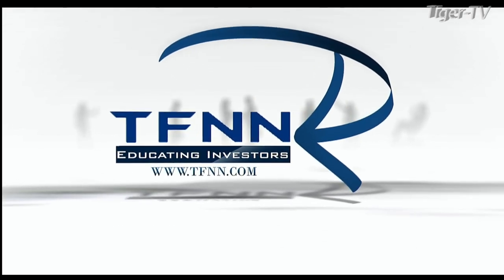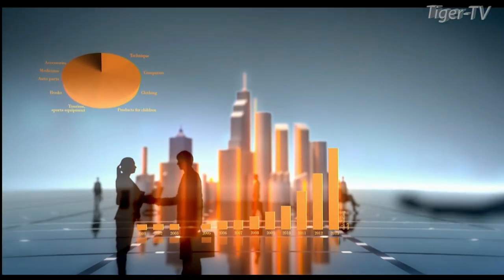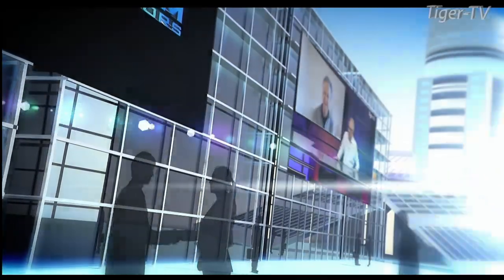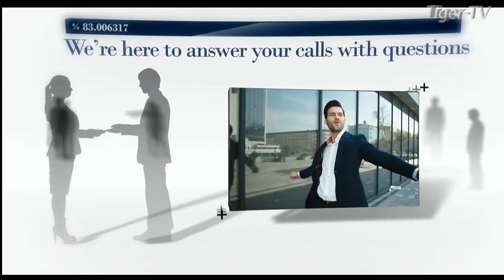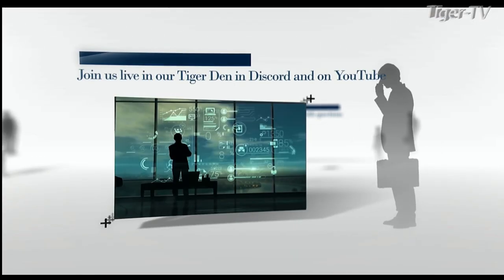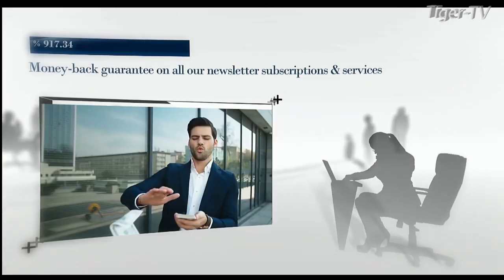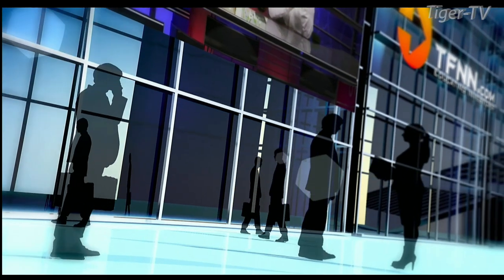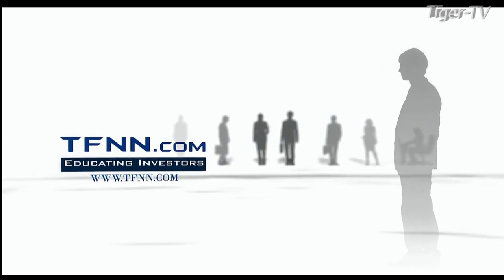Are you ready to take charge of your financial future? TFNN is your gateway to the world of trading and investing, empowering traders and investors of all skill levels with top-notch investing systems, strategies, and techniques. Join us live Monday through Friday during market hours. Check out the Tiger's Den for just $1 and follow us on YouTube. At TFNN, we're so confident in the value we provide that we offer a 30-day money-back guarantee on all new premium newsletter subscriptions. You have absolutely nothing to risk. TFNN Educating Investors.